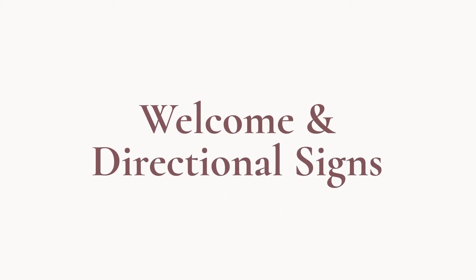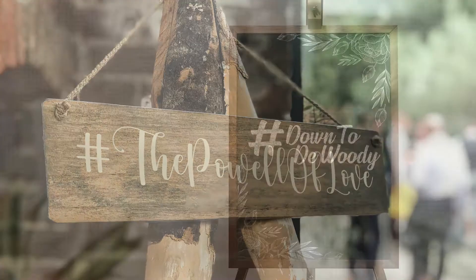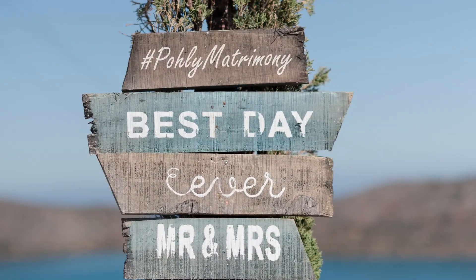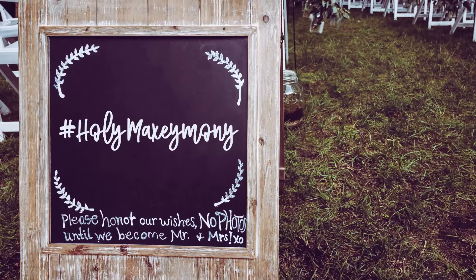Welcome and directional signs. Another common place to display your hashtag is on wedding signs. Your guests will be looking to these signs for directions on where things are, but also for the most crucial information about your wedding day.